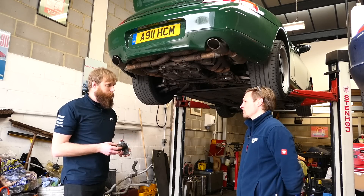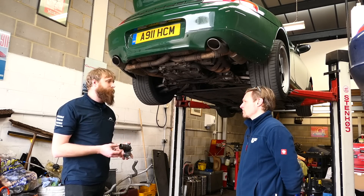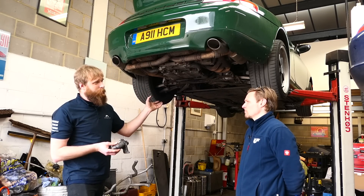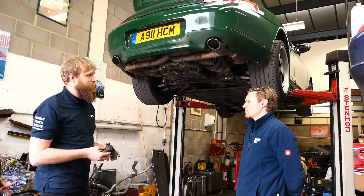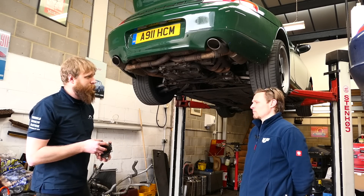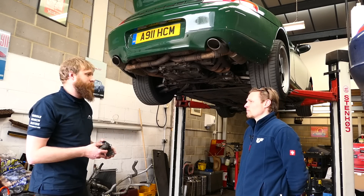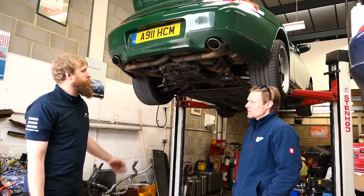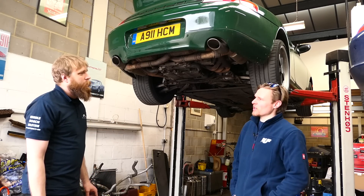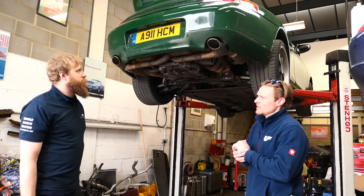Then changing the header tank — I went to lower the engine down to get access and essentially the engine mounts failed on taking them apart. Having to then replace them, again difficult due to corrosion — relatively minor but indicative of what can happen. It added more time to the job and more expense.